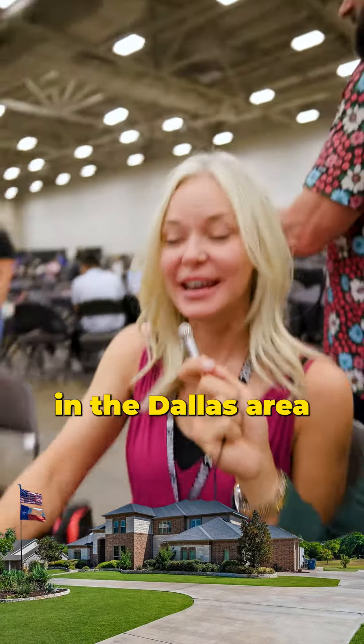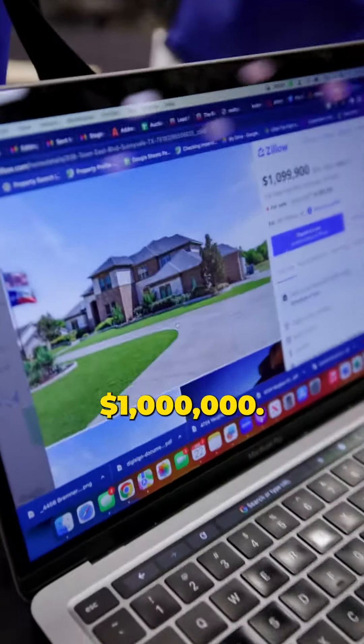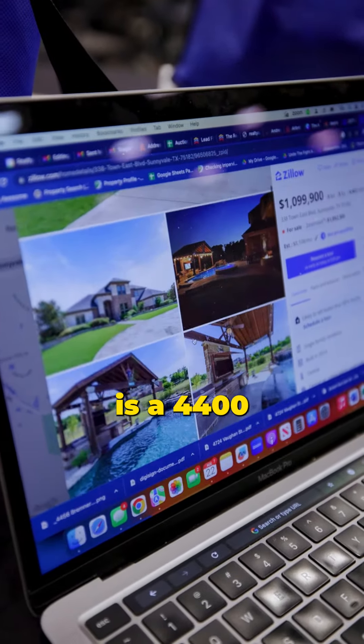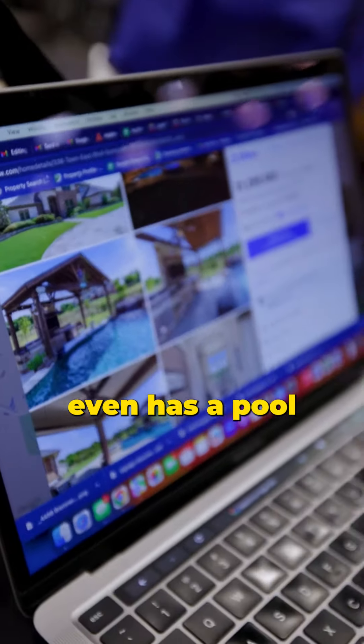I want to show you what you can get here in the Dallas area for just over a million dollars. This is in Sunnyvale and this is a five bedroom, five bath. It's 4,400 square feet. It even has a pool, built in 2014.